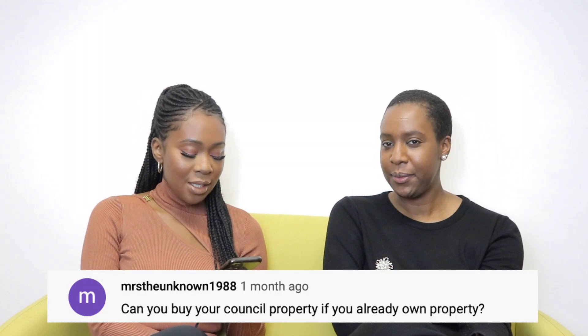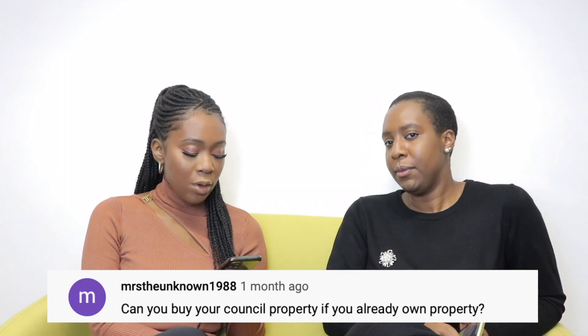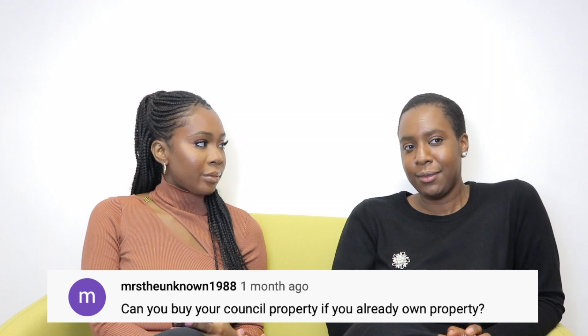Mrs Unknown at 1988 asks: 'Can you buy your council property if you already own property?' I believe this is down to individual local authorities. I don't believe there's a law that explicitly says you can't do that, and you'd need to check with your local authority. The Right to Buy government website does say the main criteria is that it must be your main home — so mostly it has to be your main residence. Check with your council.